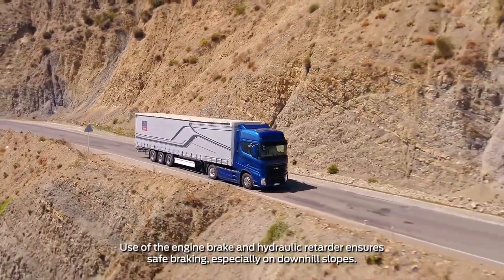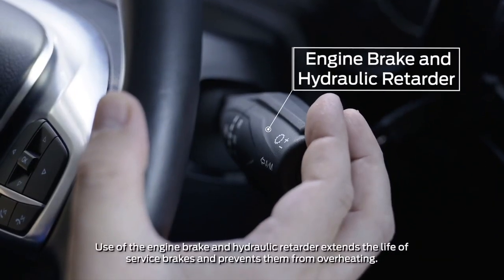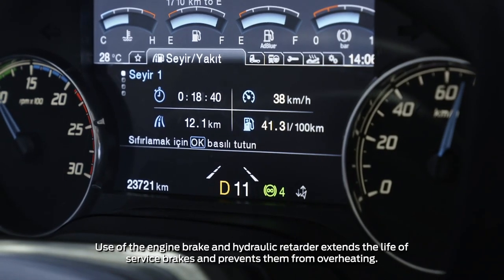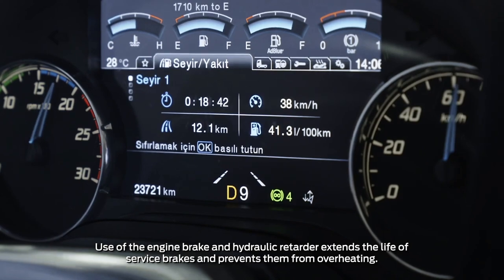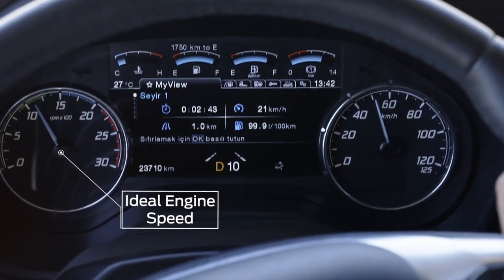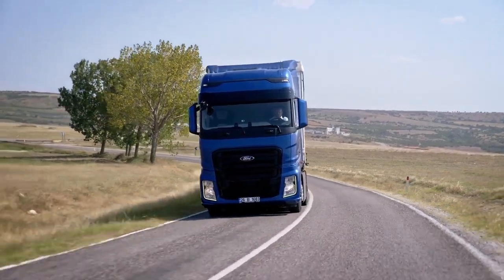The F-MAX's five-stage wear-free braking system has been developed to provide optimum braking capacity. The engine brake and the hydraulic retarder can be controlled gradually through the lever on the right side of the steering wheel. Keeping the F-MAX engine speed within the green zone on the rev counter ensures comfortable and economical driving.